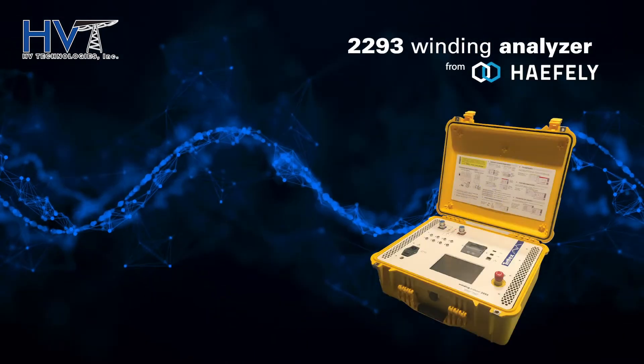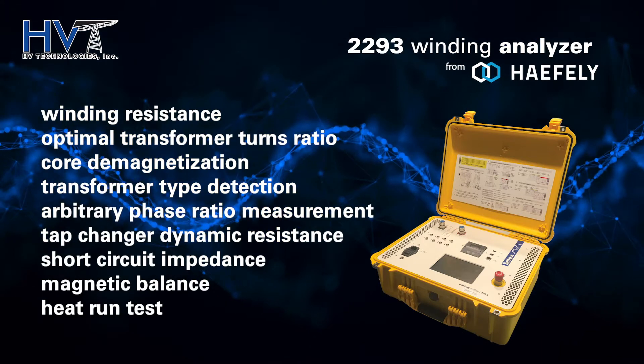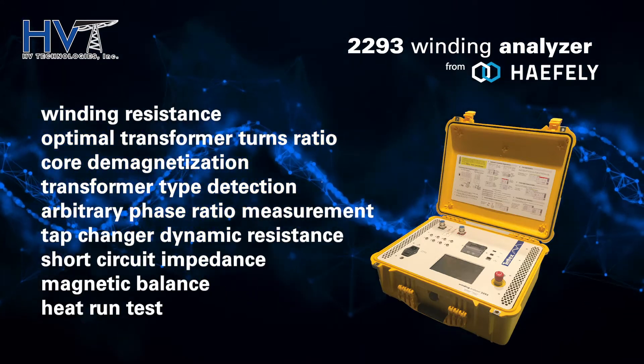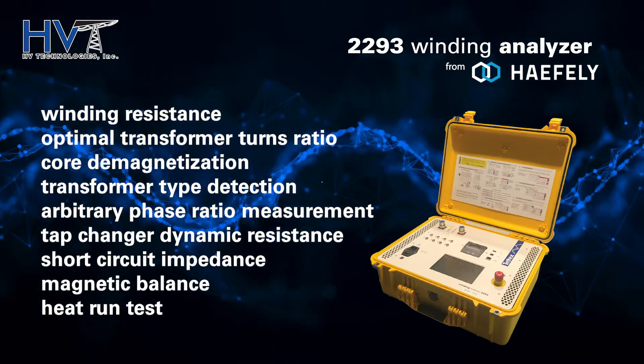The 2293 winding analyzer combines winding resistance with optimal transformer turns ratio, core demagnetization, transformer type detection, and arbitrary phase ratio measurement.